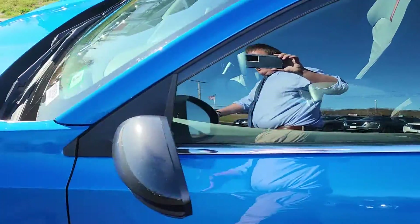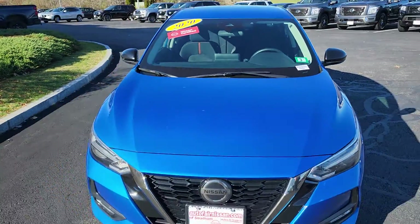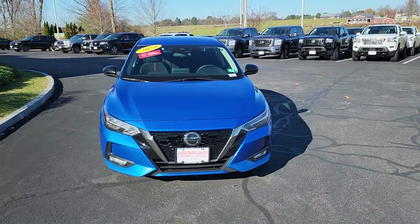Going to go right back to the front to show you one last look. Really nice car.